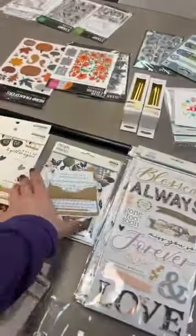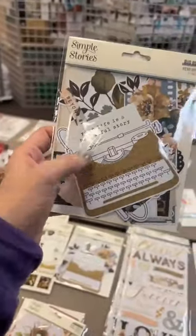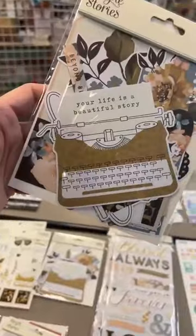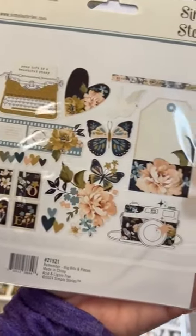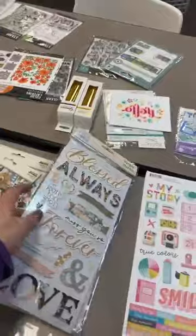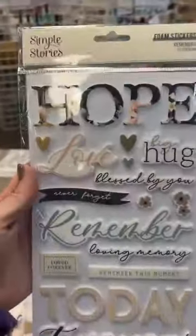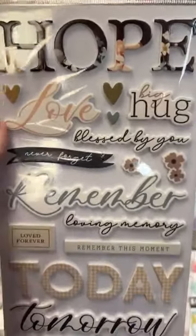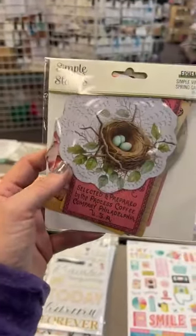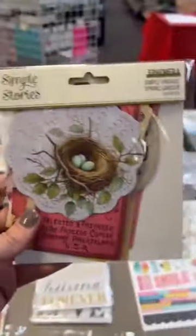We've got the big bits back in stock — those are like big die cuts or ephemera, just a bigger size so it gives you more of a focal point, great for tucking behind elements too. Also the foam stickers for that line are back in stock. It's just a beautiful line. For the Simple Stories Vintage Spring Garden line, we also got back in the nice big ephemera.